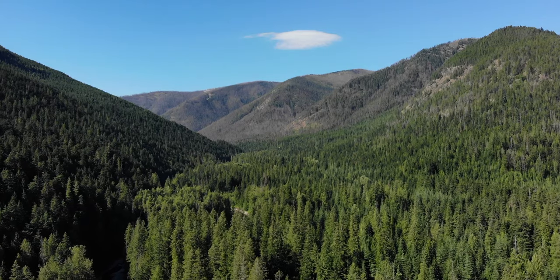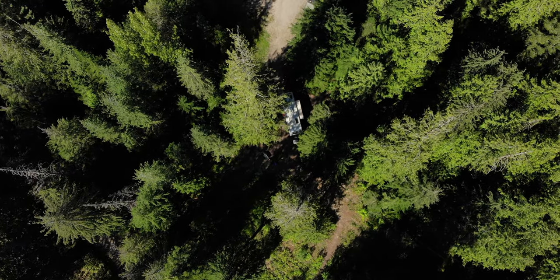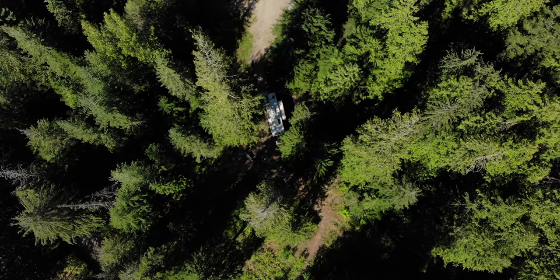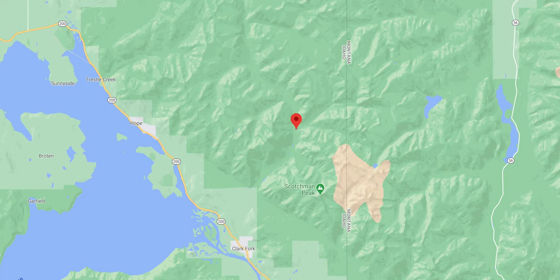If you're looking for some awesome free camping in the woods, you might like Lightning Creek Road. This national forest road with dispersed camping is located northeast of Clark Fork in northern Idaho, not too far from the largest lake in Idaho, Lake Ponderay.